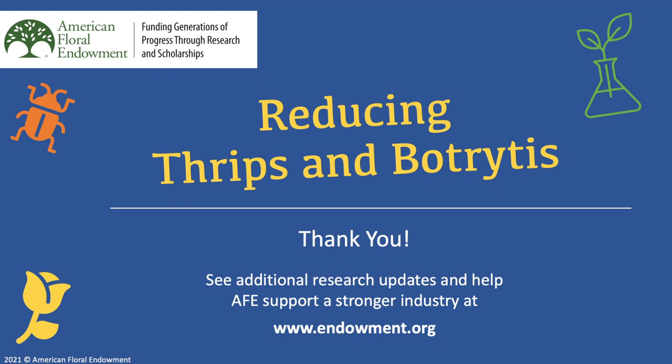Visit endowment.org today and check back often for new sessions and updates.